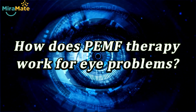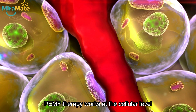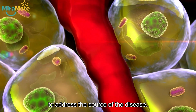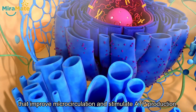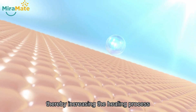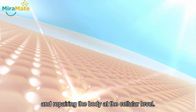How does PEMF therapy work for eye problems? PEMF therapy works at the cellular level to address the source of the disease. It delivers healing pulsed electromagnetic waves that improve microcirculation and stimulate ATP production, thereby increasing the healing process and repairing the body at the cellular level.